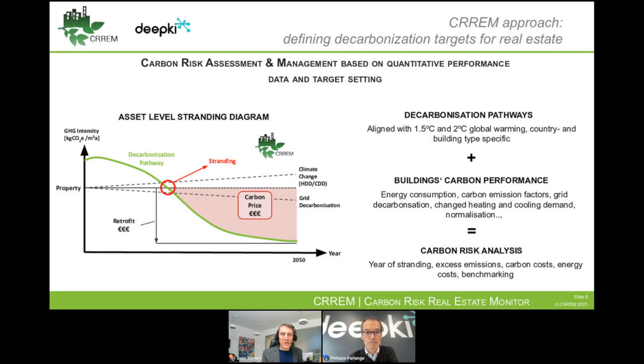The energy use intensities were originally just an add-on, but we also wanted to have a tool available for the industry — a free tool where you can input your buildings' carbon performance data and get analysis out of that. As illustrated here, the property's carbon performance is benchmarked against the decarbonization pathway, leading to the red circled point where the property is exceeding the 1.5 degree Paris-aligned decarbonization requirements.